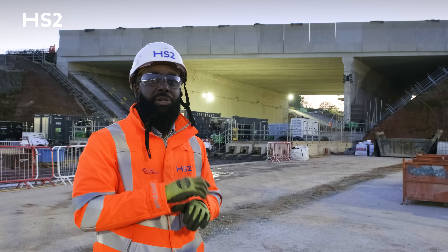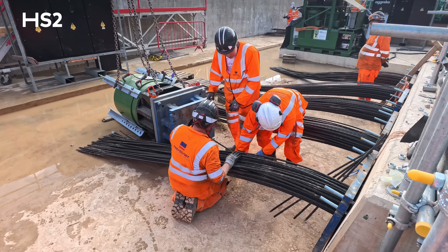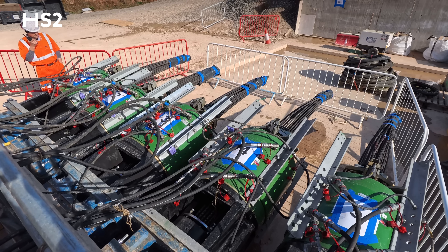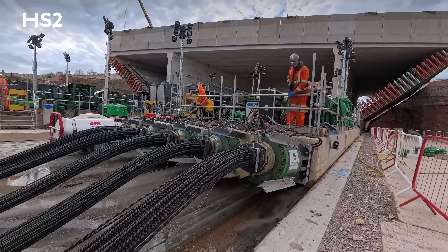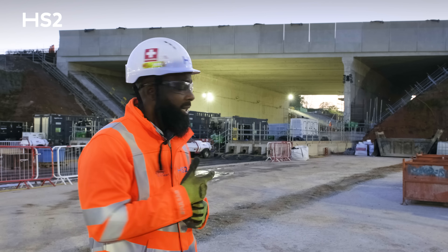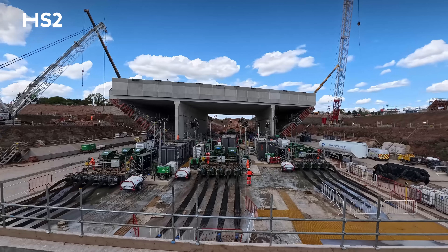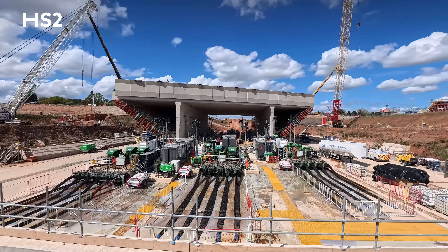That helps to reduce the friction coefficient. There are also hydraulic jacks mounted at the back of the pushing slab which grip the strands and push the structure into its final position. For the A46, we had a 14,500 tonne structure, so we had fifteen 1,000-tonne jacks mounted at the back of the pushing slab.